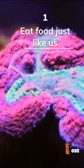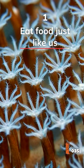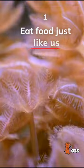First, they can eat food just like we do. Corals have a mouth and a stomach. They use their polyps to catch food and feed themselves. It can be really cool to watch.